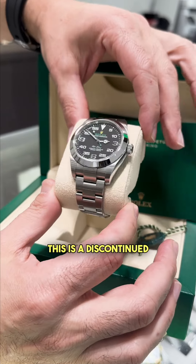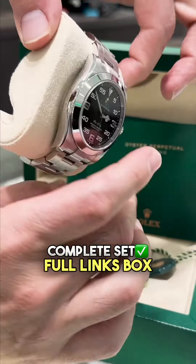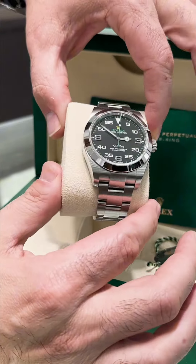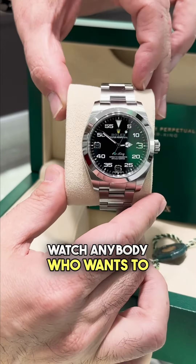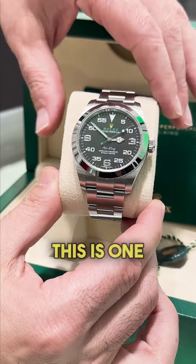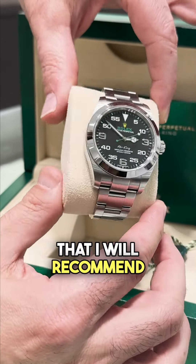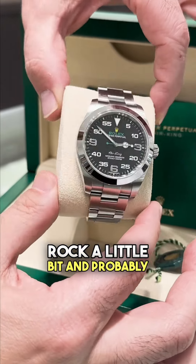This is a discontinued model, end of 2022, complete set, full links, box and paper — $6,900. This is the best starter watch for anybody who wants to buy a nice Rolex under $10k. This is one of the watches I would recommend to buy, rock a little bit, and probably sell it for the same price.